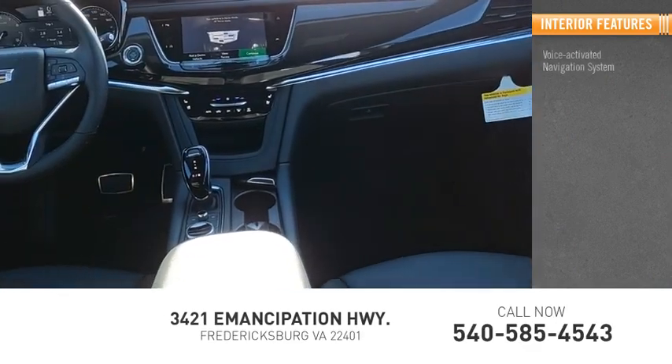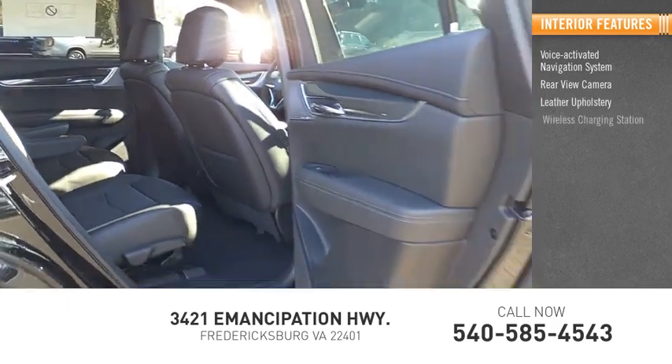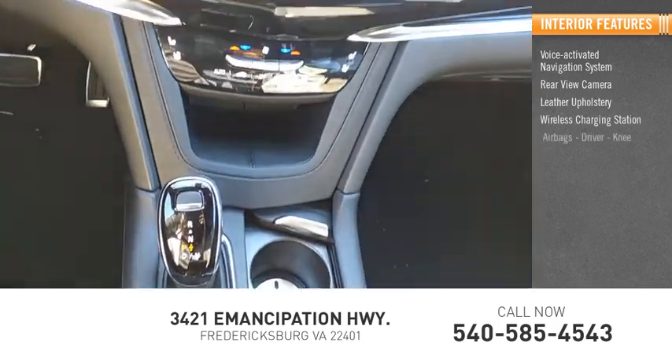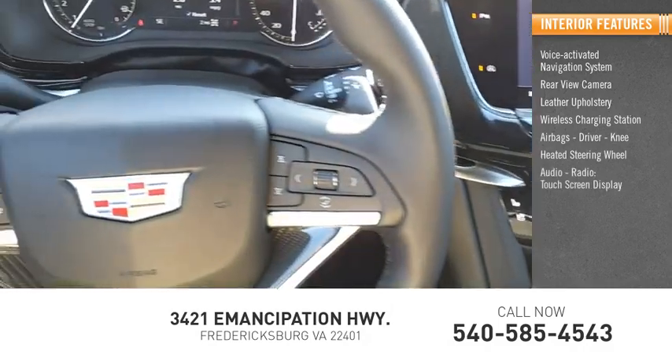Inside you'll find a voice-activated navigation system, rear-view camera, leather upholstery, wireless charging station, airbags, driver and knee airbags, heated steering wheel, audio radio, and touchscreen display.